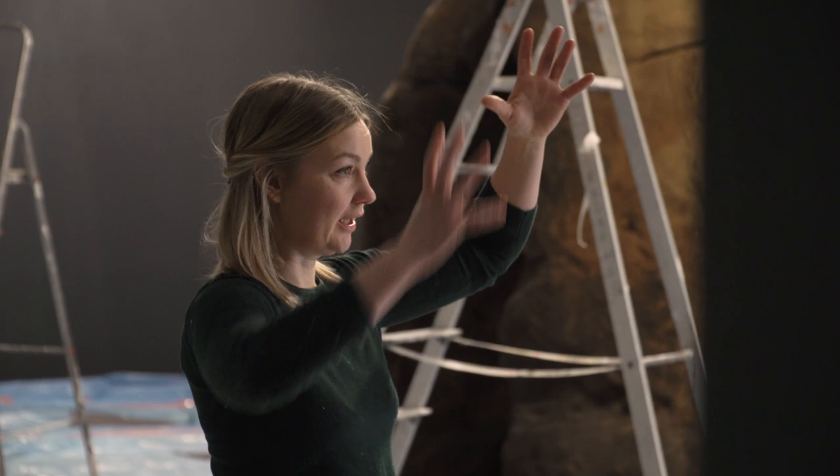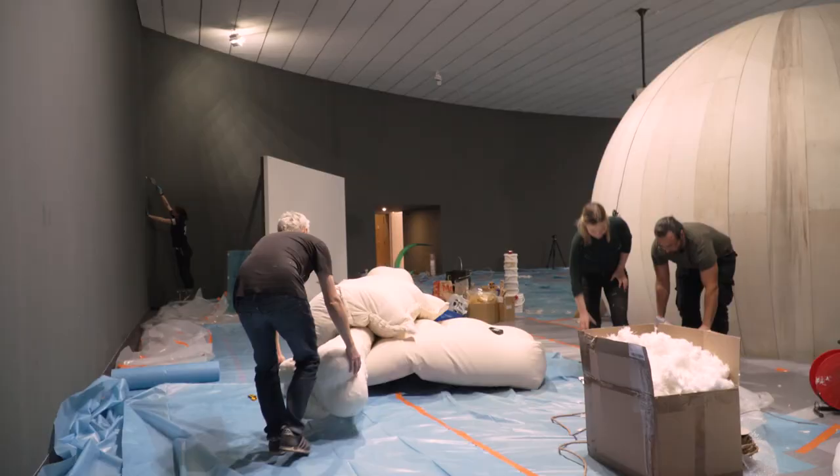My name is Nathalie Jurberg. I'm a Swedish artist. My name is Hans Berg. I'm also a Swedish artist and I work together with Nathalie. Here in Lyon we're making a large scale installation — sculptures and structures, and inside there will be animations and music in the whole room, so it's a really whole environment we're creating.